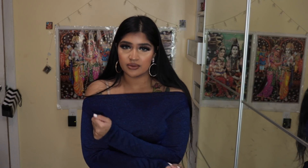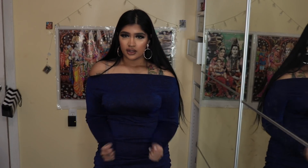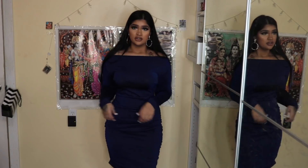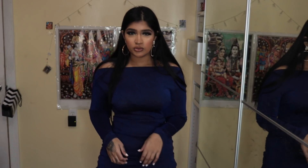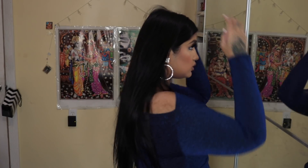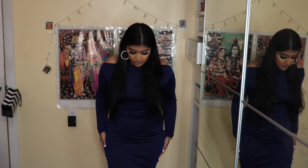If you have sensitive skin or get hot easily, this material might bother you — it feels thick. But it's not itching me at all. I love how it makes my waist look tiny! My hair is a mess though — y'all didn't tell me! I'd wear this to a wintertime party, like New Year's or Christmas — definitely not in summer, it would be too warm.